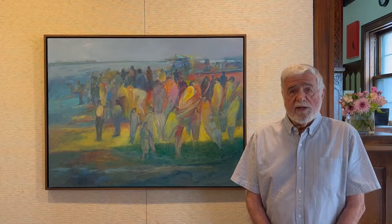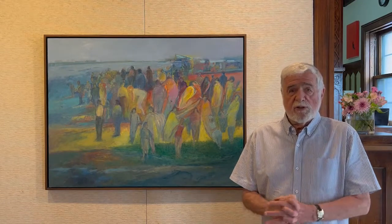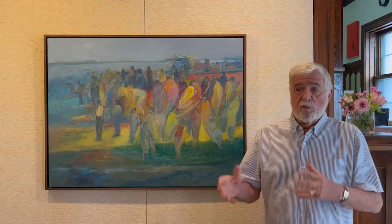The last show that I had at Groveland was the visual history of Nicollet Island, so it was all about the island and the river and things like that.